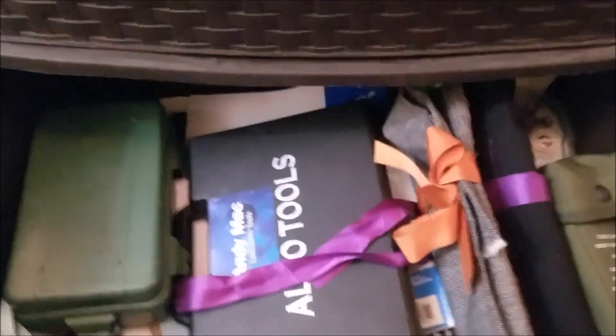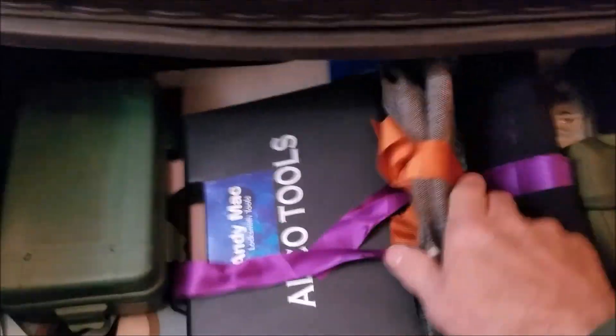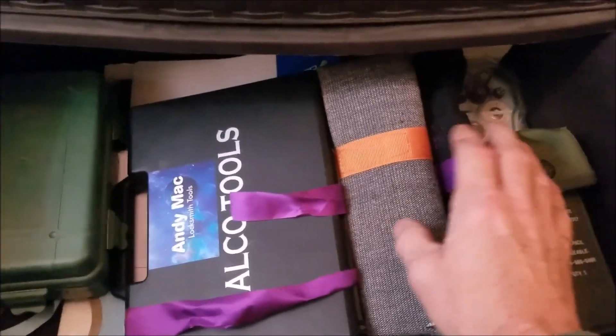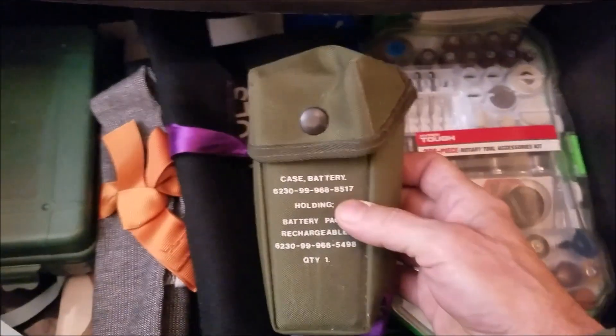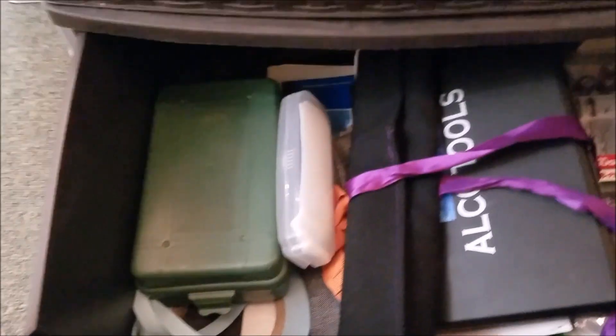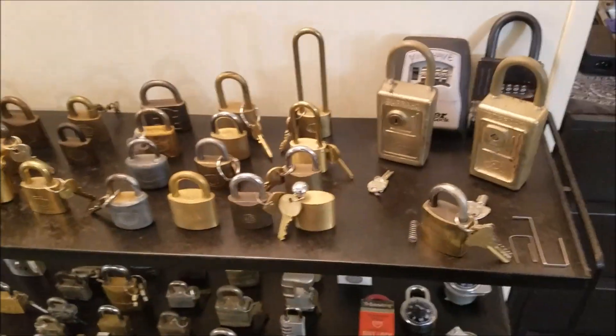Down here is where I keep my lever lock picks that I got from Andy Mack, who is just awesome at what he does making these tools. This was a set I won from him but he's made me a couple other sets, and sent me a lock with a see-through to practice with. This here is one of those automatic pick gun type deals, and more lever lock picks. That's what's in that drawer.